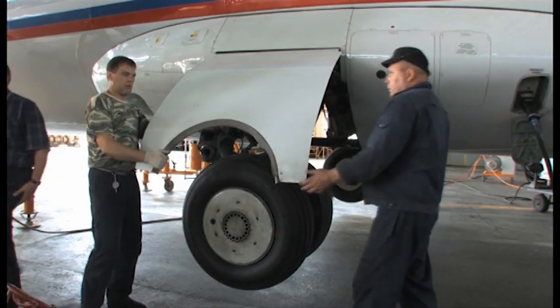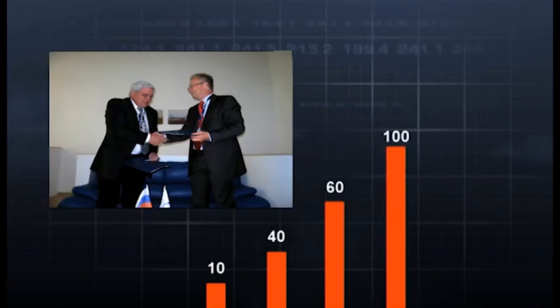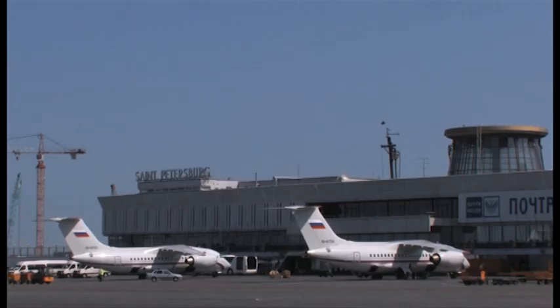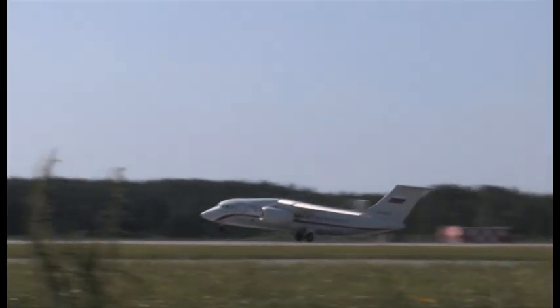The tailor-made after-sales solutions offered by Illusion Finance have stimulated growing interest in the aircraft and significantly increased orders. By the end of 2011, the number of firm orders and options for the AN-148 had reached a total of 150 aircraft. Russia Airlines became the launch customer for the AN-148s manufactured in Russia. The airline has leased six AN-148-100B aircraft, with the option for another nine.